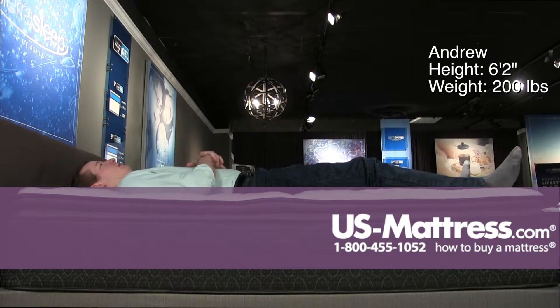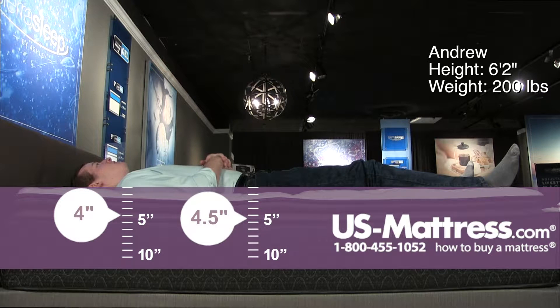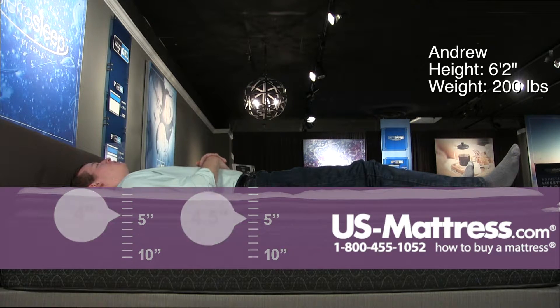Moving to my back, this mattress is pretty firm. I'm sinking in quite a bit, so if you like really sinking into your mattress this one would be a good choice. I don't have any pressure point or support issues.